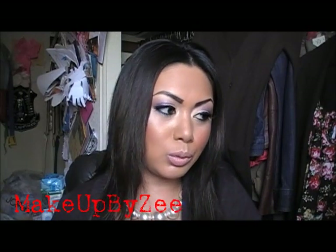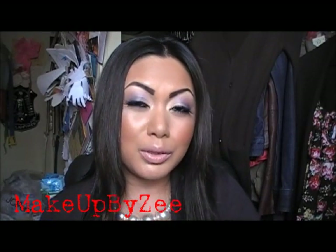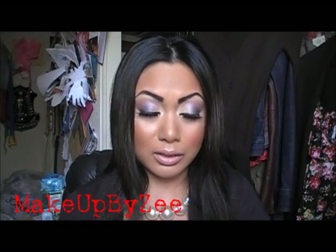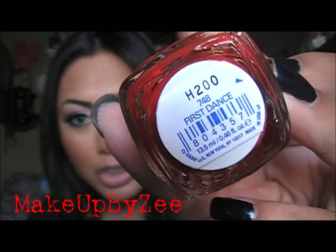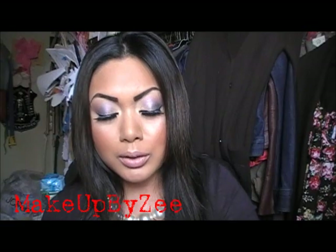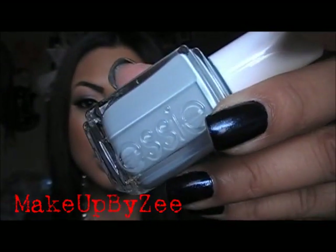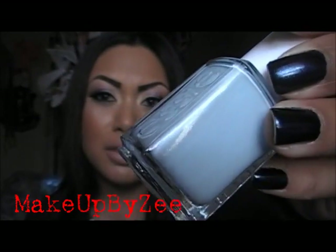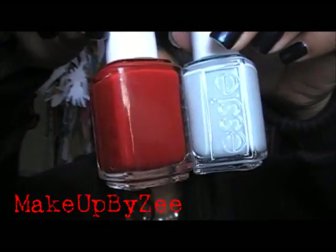The next store I went to was Ulta. I went in to get a few polishes from Essie's new wedding collection — the cutest thing about this collection is the names on the colors. I only got two: the first is First Dance, which is just a cherry red, and the second is Borrowed and Blue, which was my favorite out of the four. The other two in the collection are very light, like baby pink and nude. I already had a lot of nude colors, so I picked up these two.